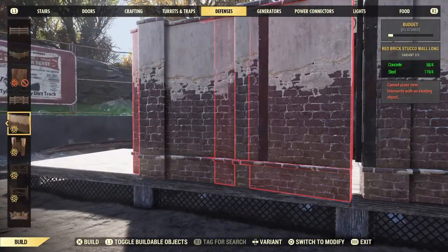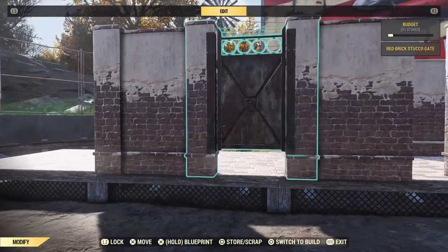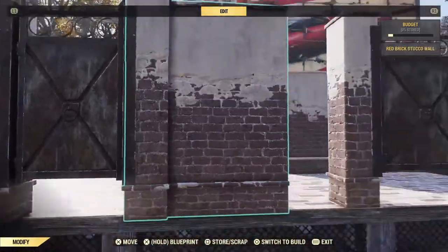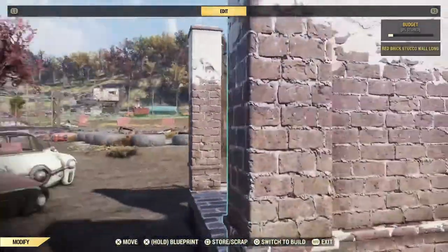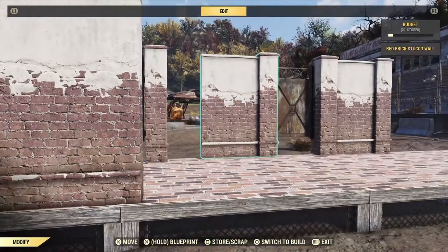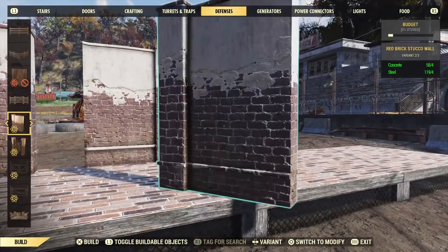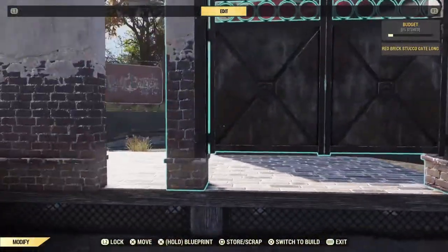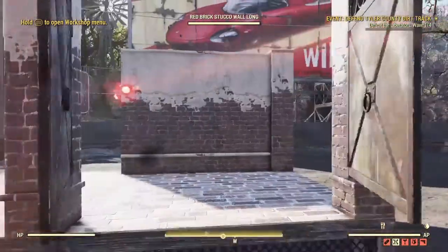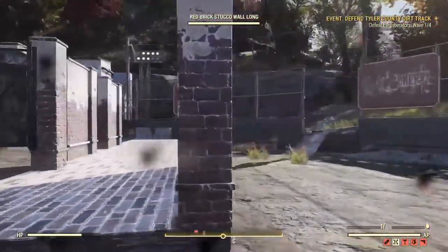Here are your new wall and gate pieces — funnily enough these are under the defense category. You've got a single gate, double gates, and some longer wall sections. We've also got shorter wall sections, little pillars, and some smaller ones. Let's see if we can open them — typical, we get attacked. Better go deal with these intruders.